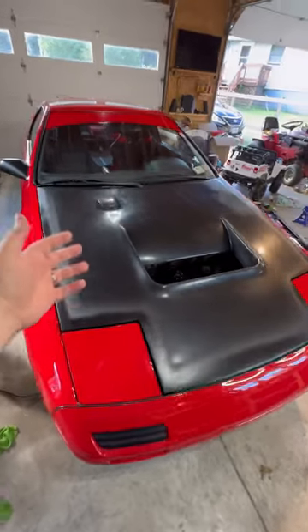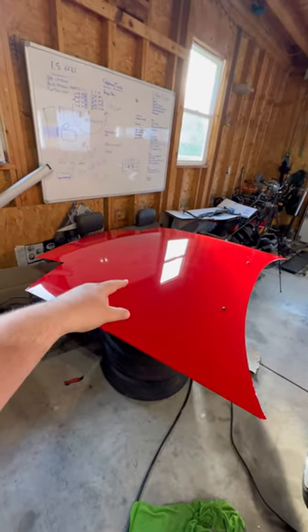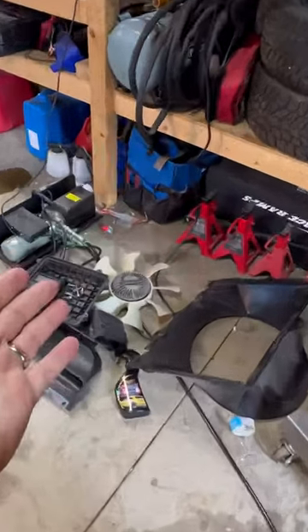Let me tell you why car builds take so freaking long. I just wanted to put this sick vented hood on my FC, so I had to take the 200 pound hood off. Then this wouldn't shut without taking out the stock shroud and fan assembly.